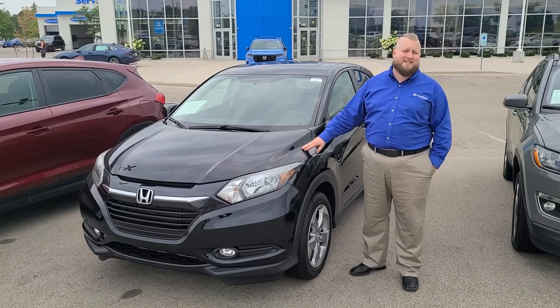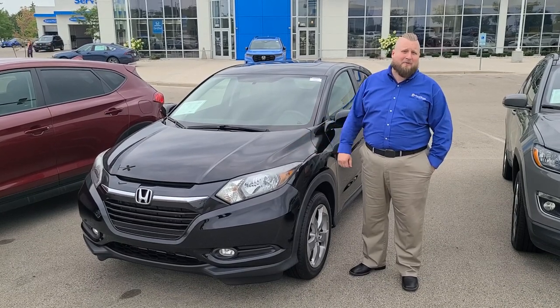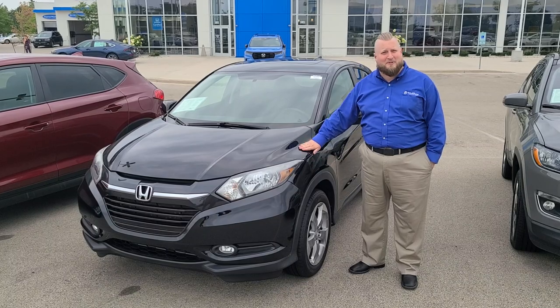It's a 2016, barely even at 60,000 miles. Come on down to Rust Arrow Honda, check it out, ask for Mike, we'll show it to you.